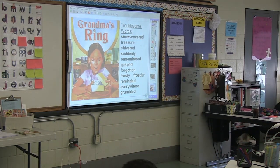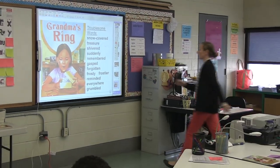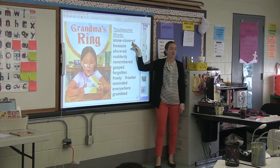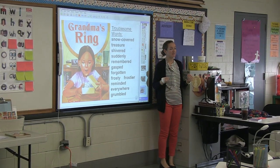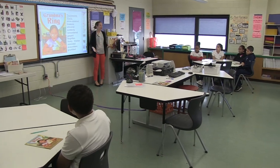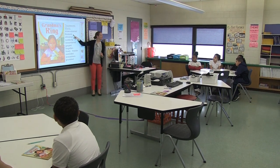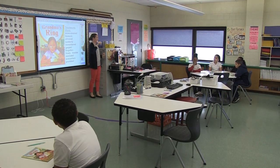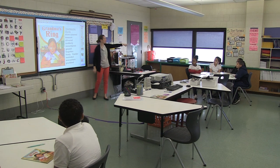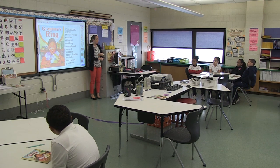Let me shut the window because you guys are freezing. So these are our troublesome words. I'm going to say them and I want you to say them after me. 'Snow covered.' So if you see the word 'snow covered' — like this morning, Miss Breen's car was snow covered, there was snow on my windshield. 'Treasure' — do we all know what a treasure is? And 'shivered' — like Sienna shivered when Miss Breen opened the window. When you're cold, you shiver.